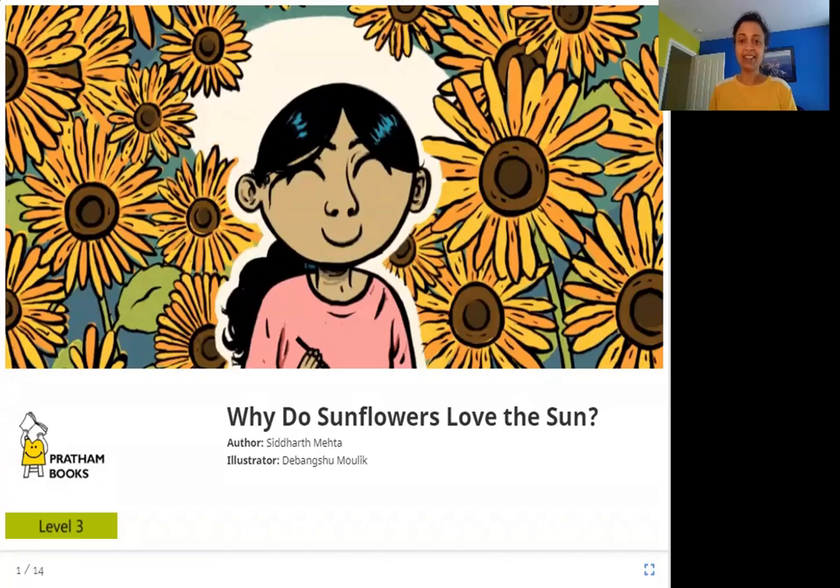Hello everyone. Today we are going to read 'Why Do Sunflowers Love the Sun?' The author is Siddharth Mehta, the illustrator is Debangshu Malik, and the publisher is Pratham Books. So let's read 'Why Do Sunflowers Love the Sun?'